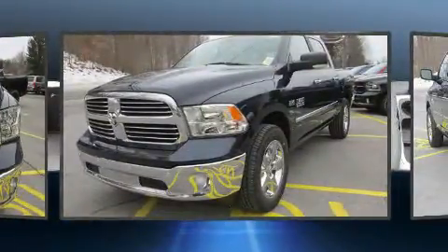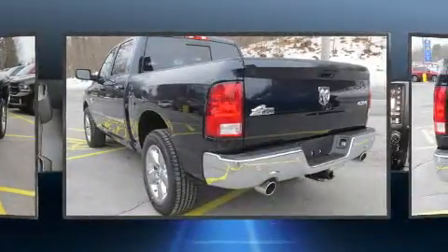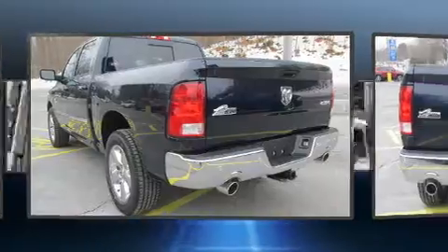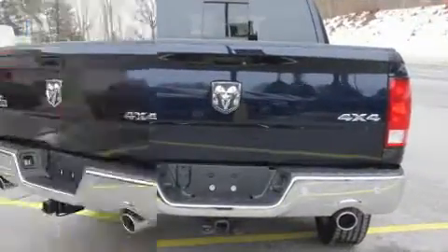Under the hood, you'll find an eight-cylinder engine with more than 350 horsepower, providing a smooth and predictable driving experience. Four-wheel drive allows you to go places you've only imagined.